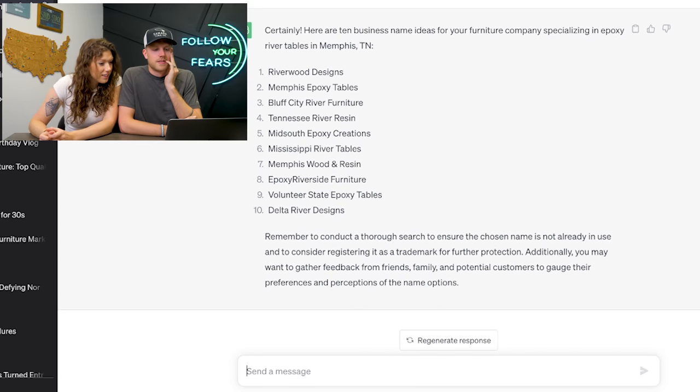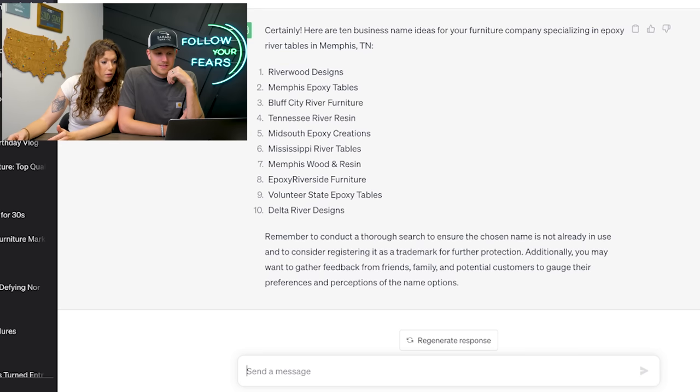Okay — 'Bluff City.' I didn't know that Memphis was called Bluff City. These are actually really good. Riverwood Designs — like epoxy river tables, I like that. Memphis Epoxy Tables. Bluff City River Furniture. It's getting specific about local aspects. ChatGPT is doing one of the things we teach in our business courses: if you live in an area, grab a local landmark and make it part of your name. Delta River Designs — that rolls off the tongue very nicely.